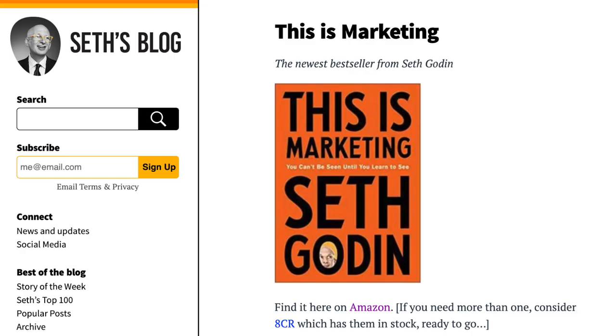Seth Godin talks about this in his book, This Is Marketing. He talks about a case study of consumers in an optometrist deciding which glasses to purchase. When they had too many options to choose from, the consumers were walking away and going home to decide which frame they wanted. When the variations were removed and there was only one option — do you want to purchase these glasses or not — the sales went up.